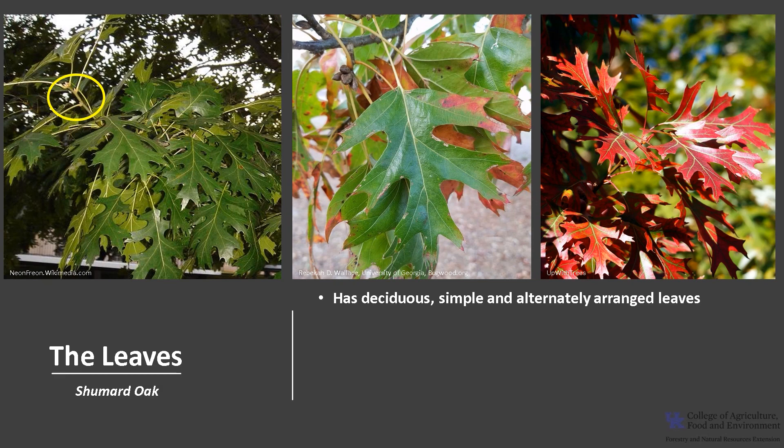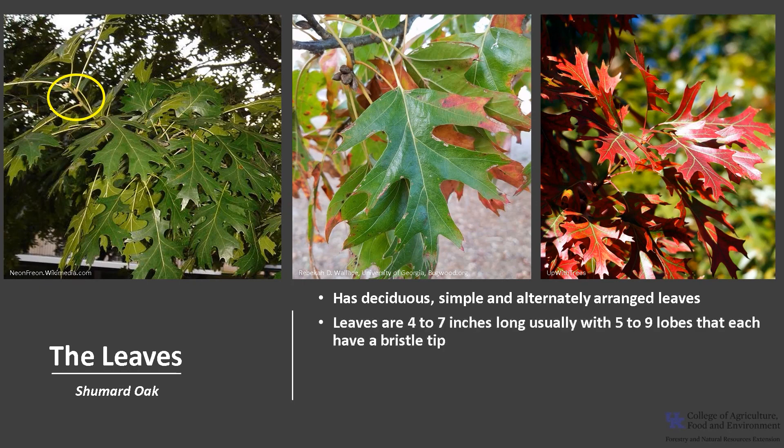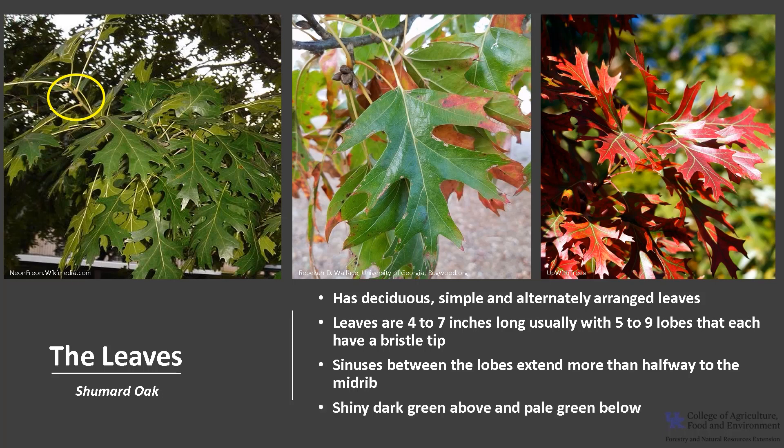Shumard oak is deciduous, with simple, alternately arranged leaves, as you can see in the photo in the top left. The leaves are four to seven inches long, and usually with five to nine lobes that each have a bristle tip. The sinuses between the lobes extend more than halfway to the midrib. They are shiny dark green above and pale green below.